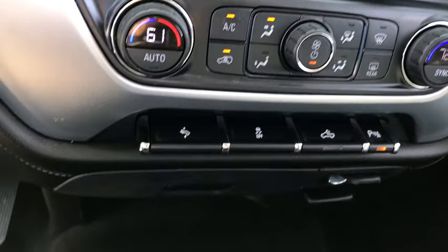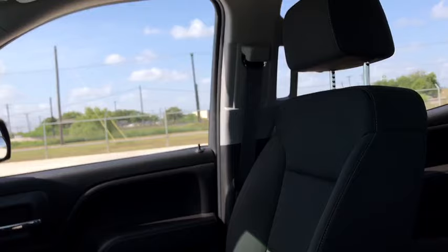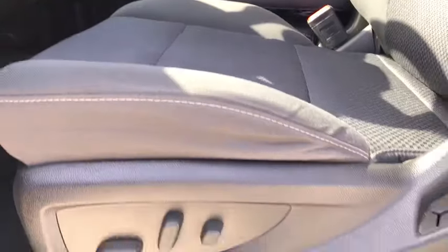Remote keyless entry, panic alarm, brake assist, Sirius satellite radio, HD radio, overhead console, tachometer.